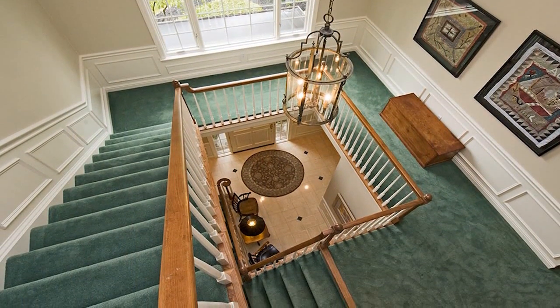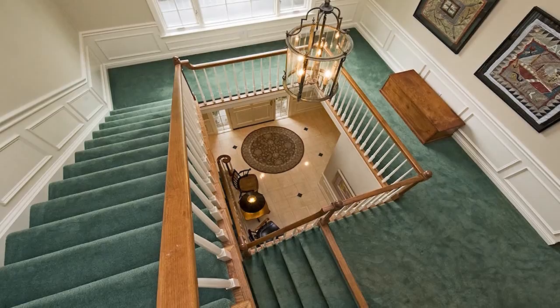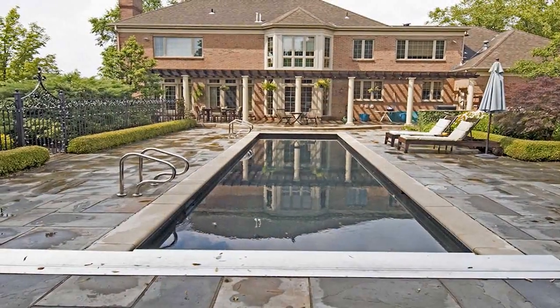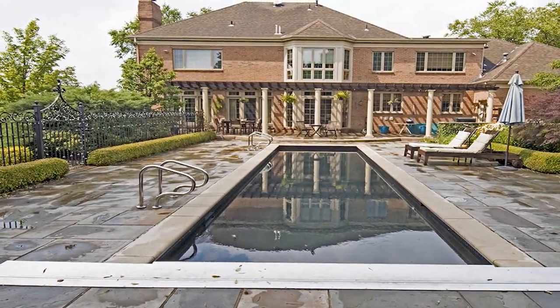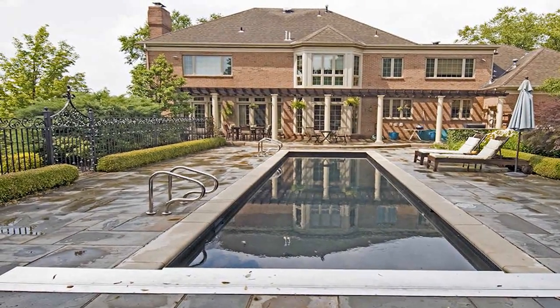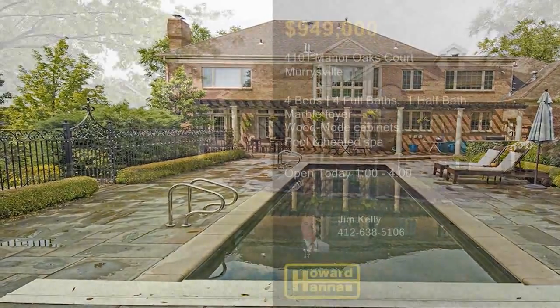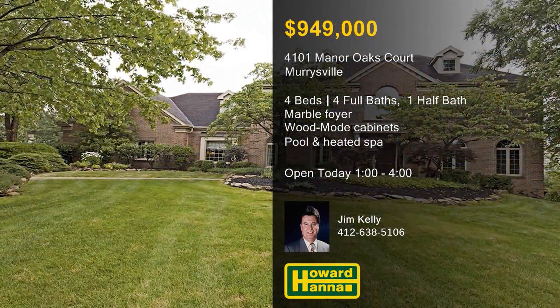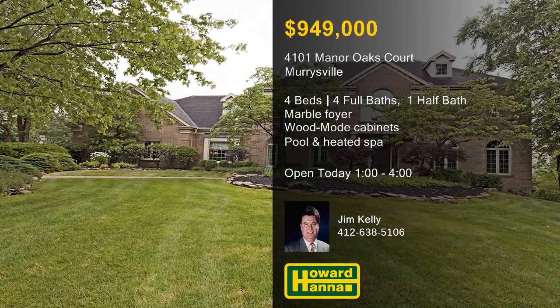The master suite includes a bath with a steam shower, and a walk-up attic with cedar board provides extra storage. A pergola shades a stone patio with a built-in gas grill, and a wrought-iron fence encloses an in-ground pool with an automatic cover, a heated spa, and a 15-foot-tall brick fireplace. Only after a complete tour with host Jim Kelly will you fully appreciate all this home has to offer.